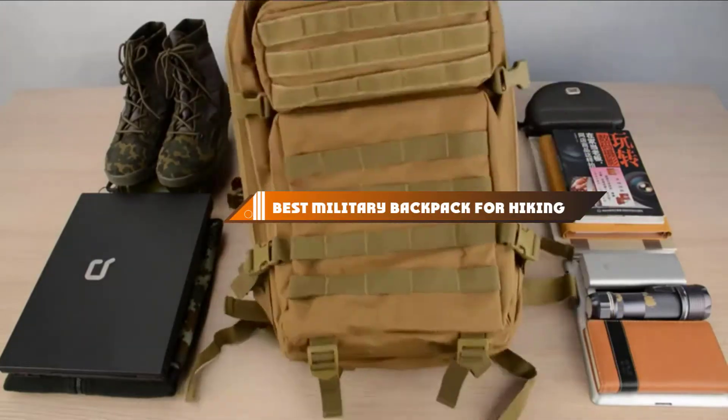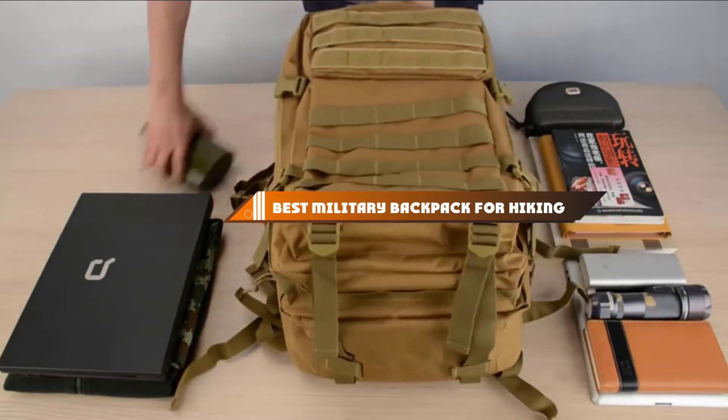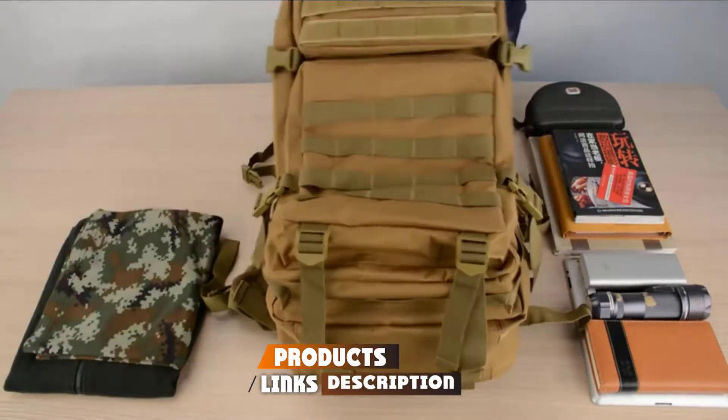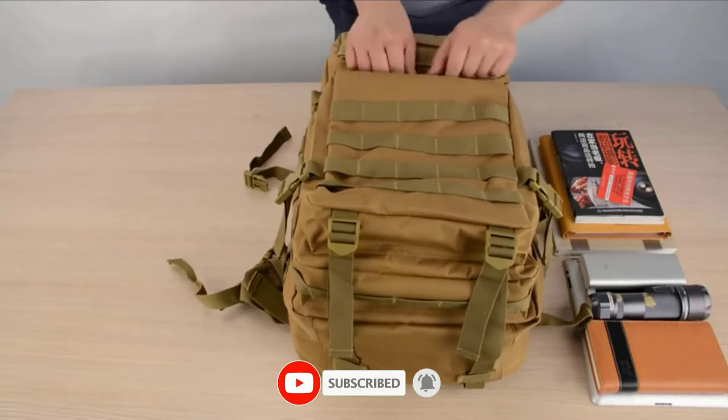Hello guys, in today's video we're going to present to you the top 10 best military backpacks for hiking available on the market today. We made this list based on our personal preference and sorted it based on their features, prices, quality, durability, and reputation of the manufacturers.